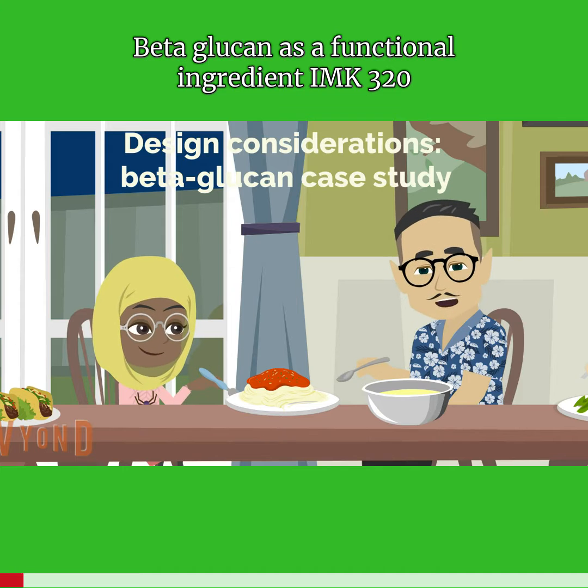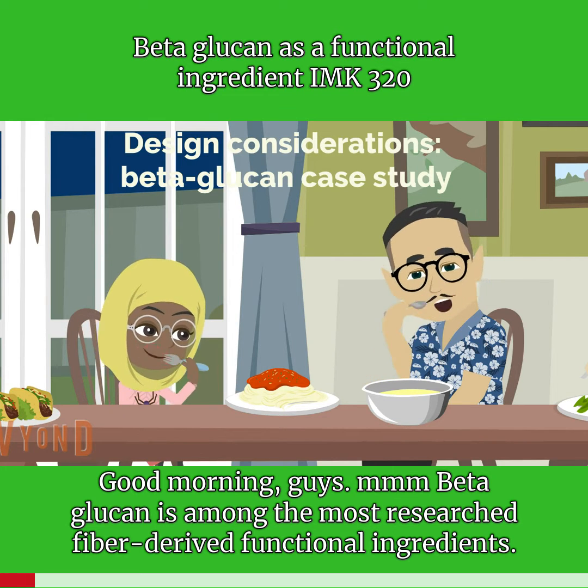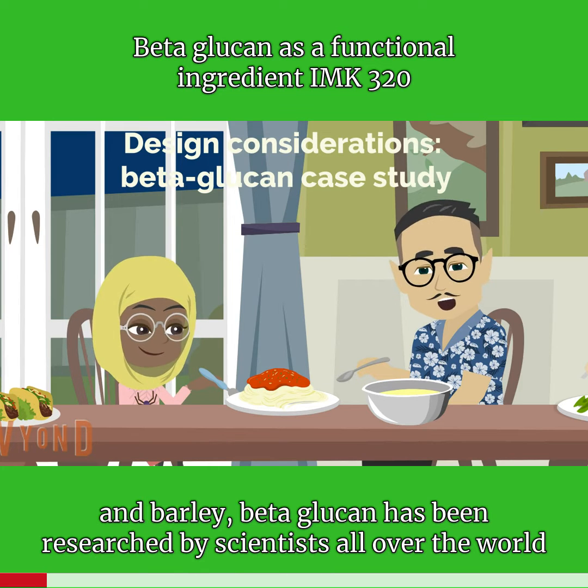Assalamu alaikum and good morning guys. Beta-glucan is among the most researched fiber-derived functional ingredients, primarily isolated from oats and barley. Beta-glucan has been researched by scientists all over the world.